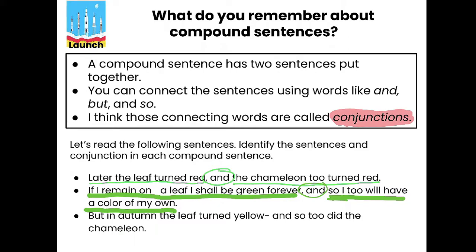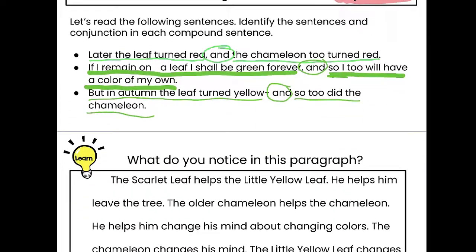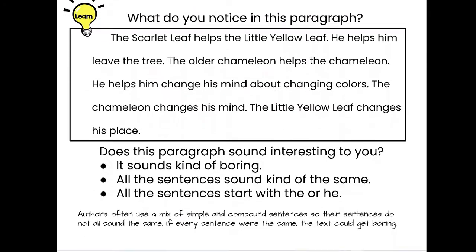Last sentence: 'But in autumn the leaf turned yellow, and so too did the chameleon.' Again we're looking for our two sentences. 'But in autumn the leaf turned yellow' — yes, that could be a sentence on its own. 'And so too did the chameleon.' 'And' is our conjunction. So we used a lot of 'and's today, but we could also use 'but' or 'so.'